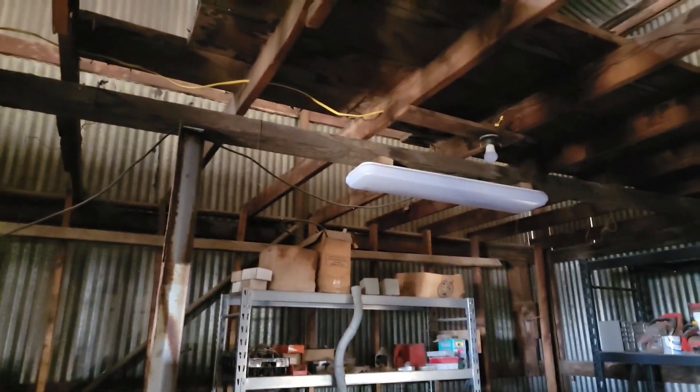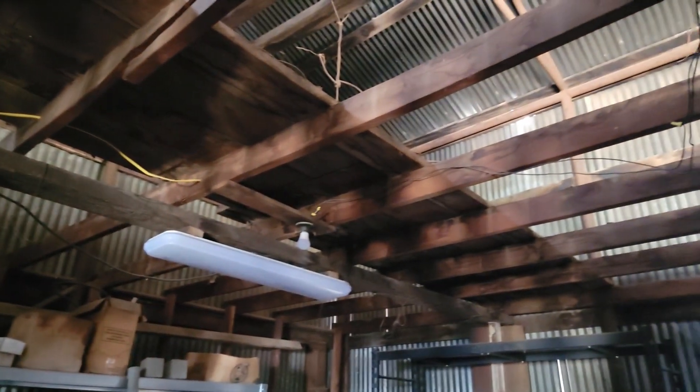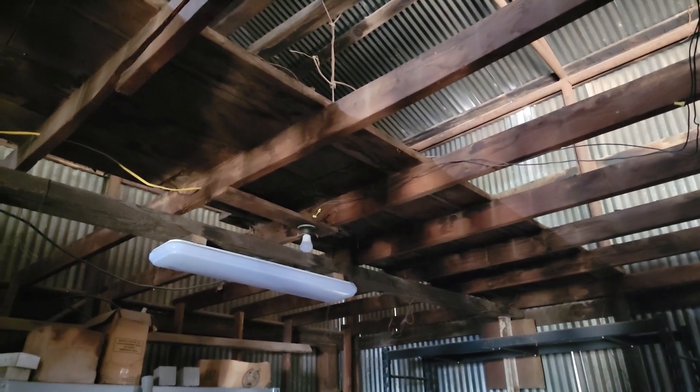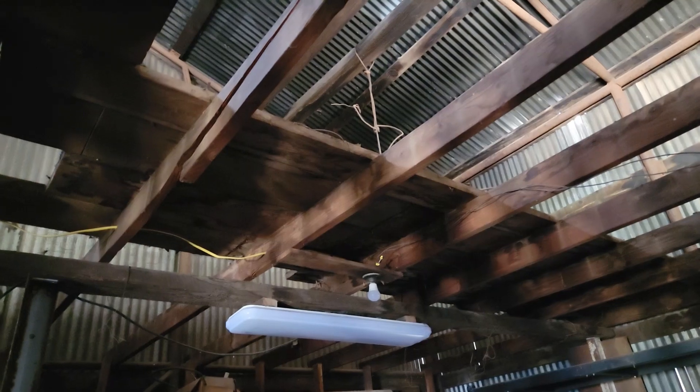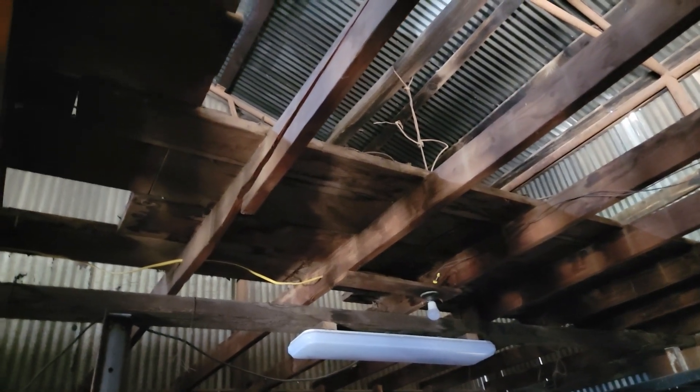Almost got half of one side done. A couple more rows of two by sixes and then some big two by eights. What a mess.